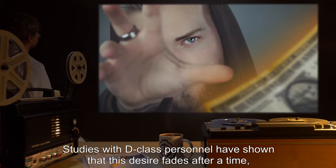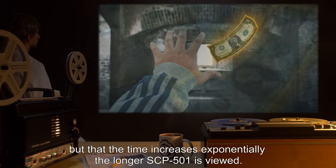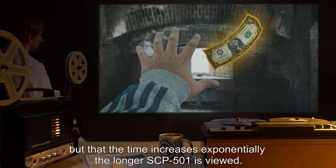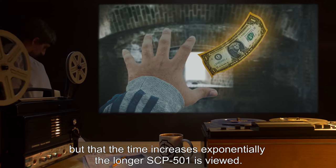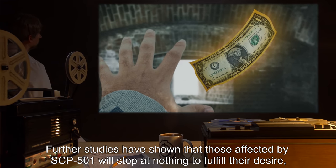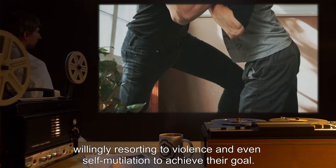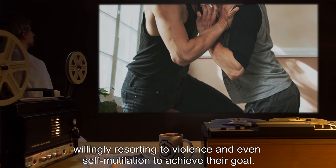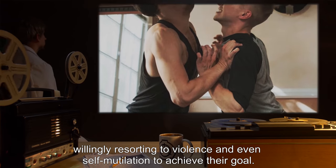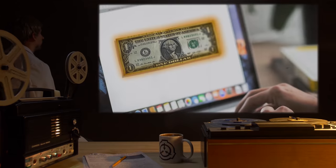Studies with D-class personnel have shown that this desire fades after a time, but that the time increases exponentially the longer SCP-501 is viewed. Further studies have shown that those affected by SCP-501 will stop at nothing to fulfill their desire, willingly resorting to violence and even self-mutilation to achieve their goal. Viewing SCP-501 indirectly through a monitor or while wearing vision-reducing goggles does not seem to hinder SCP-501's effect in any way.